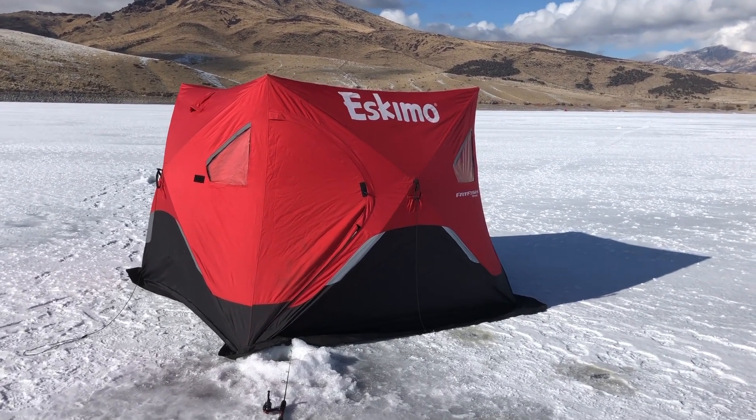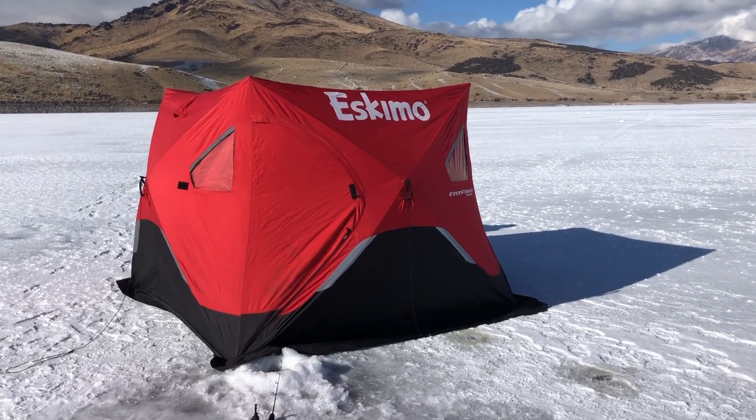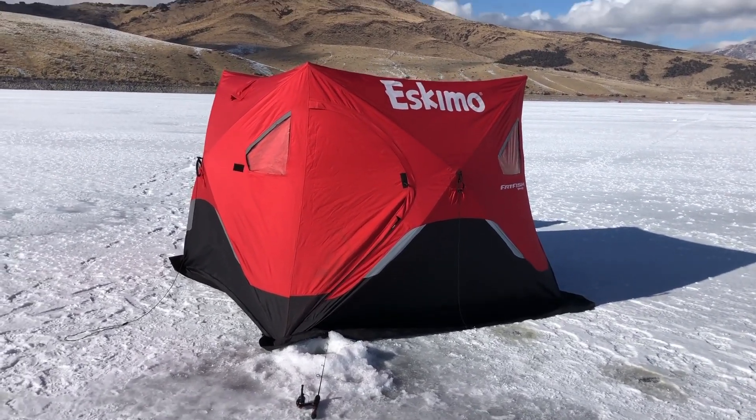The tent just collapses — there's no real setup other than just pulling it open and pulling it closed.